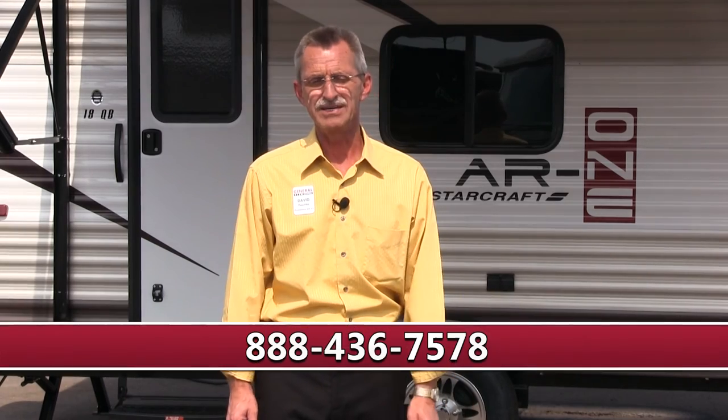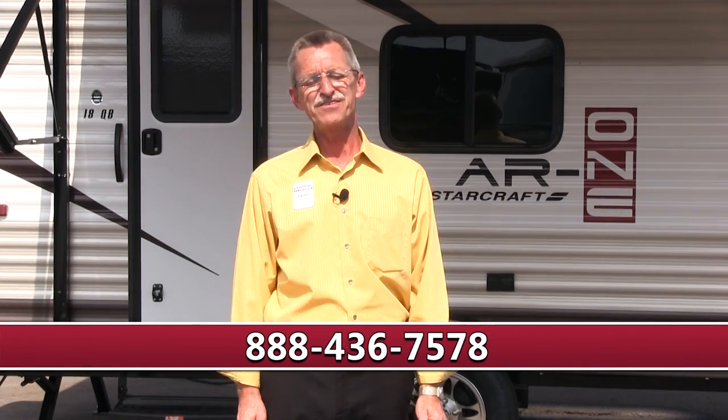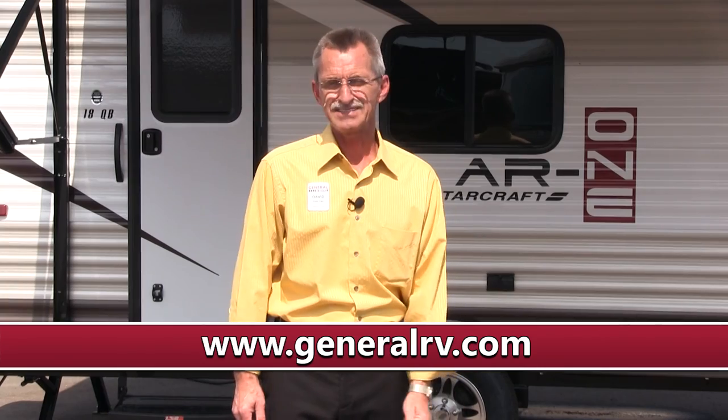Stop in or give us a call at 888-436-7578, or visit us on the web at www.generalrv.com. I'm David Raschke — thanks for watching, and happy camping!